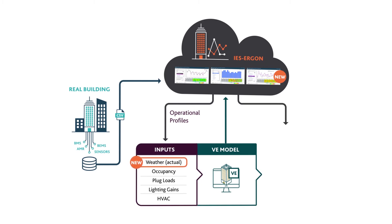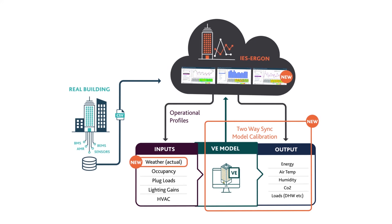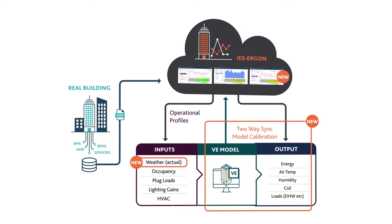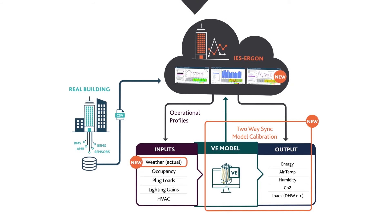IES Ergon allows direct comparisons of metered and simulated data within the VE, enabling model calibration. Once you are happy with the degree of uncertainty in the calibration, you can understand from the model how the building should be performing, identify systems and control strategies which would improve performance, and see how the building might perform if retrofitted.